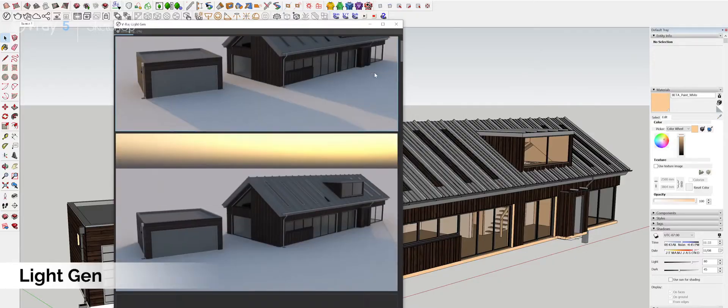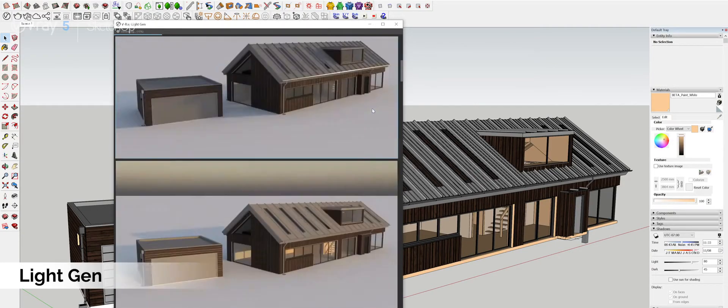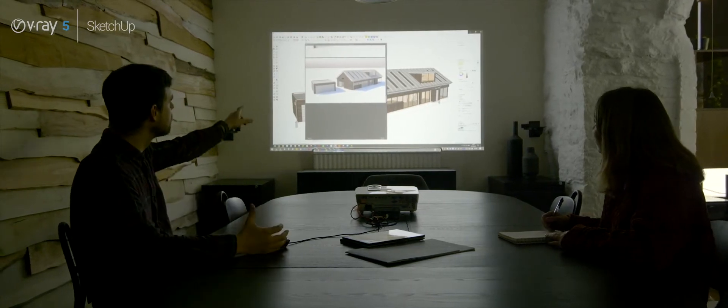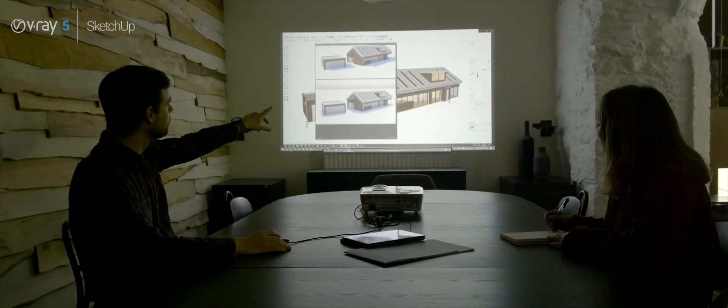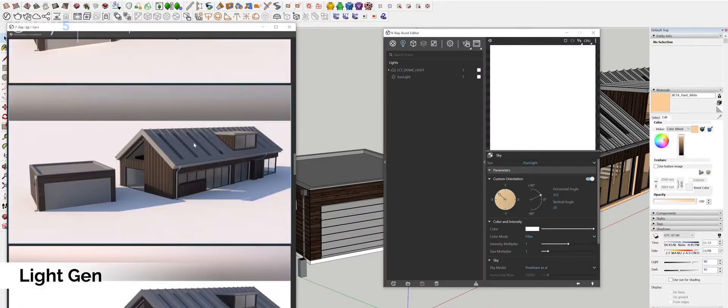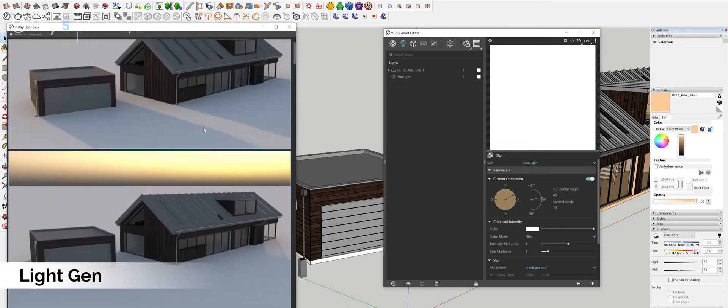Besides the Light Mix, another feature we've really enjoyed testing was the Light Gen, which enables the user to with one click automatically generate renders of different times of the day, which naturally means that clients have more lighting setups to choose from. Previously if a client would ask us to explore different lighting conditions for their visualisations, we would have to manually reset the lighting setup for each individual iteration, so the Light Gen is a real time saving tool.